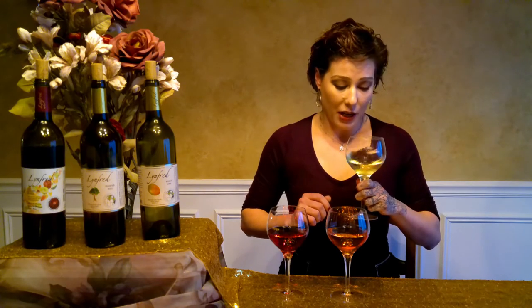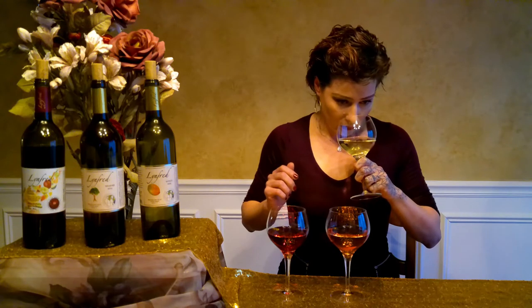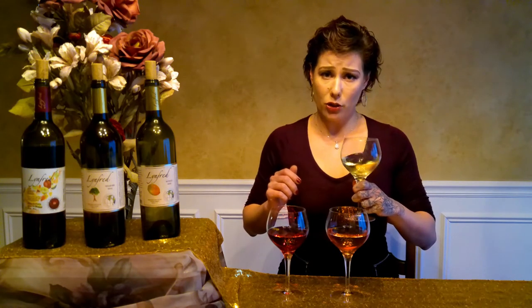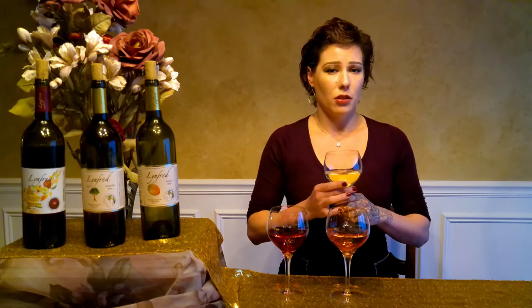Beginning with the smell — obviously mango — but then ask your imagination: am I picking out any other categories of fruit? I would say maybe a little bit of orchard fruit, kind of like a peach, and a little bit of a citrus element too. Let's have a sip and I'll explain further.